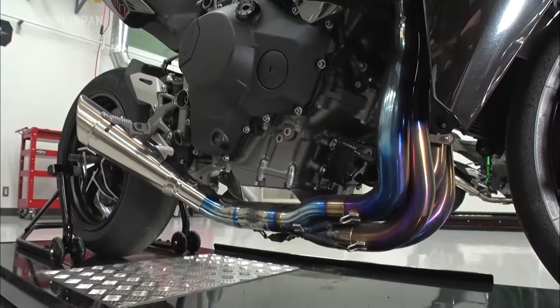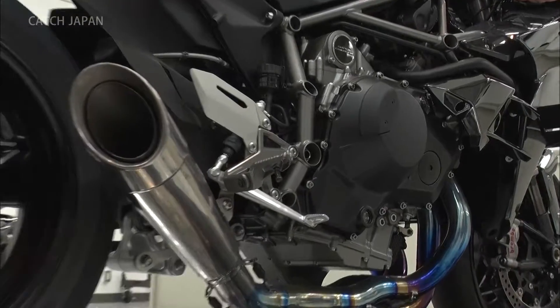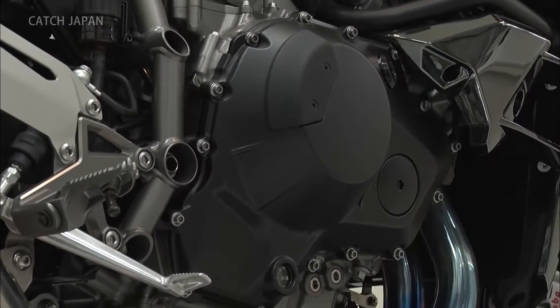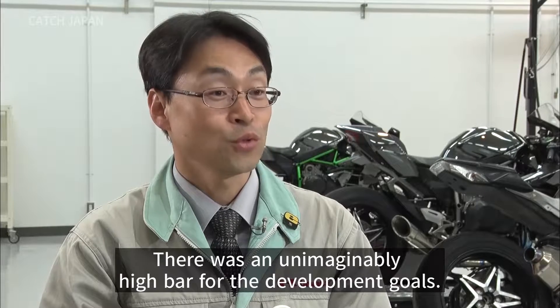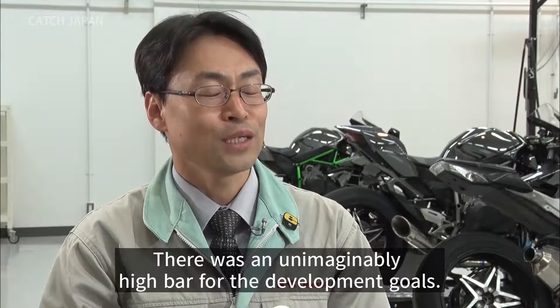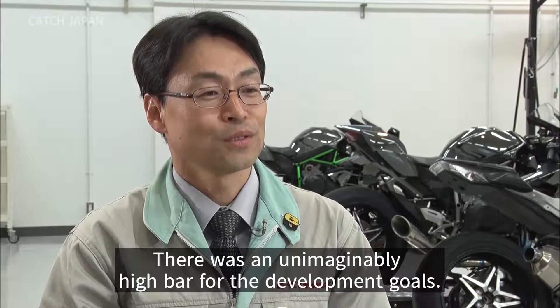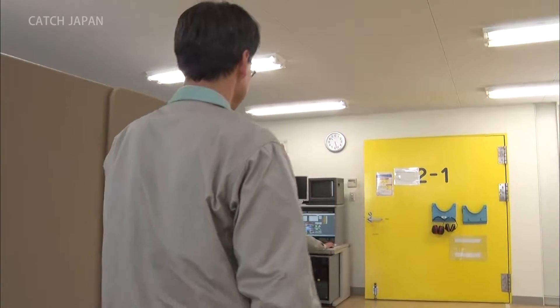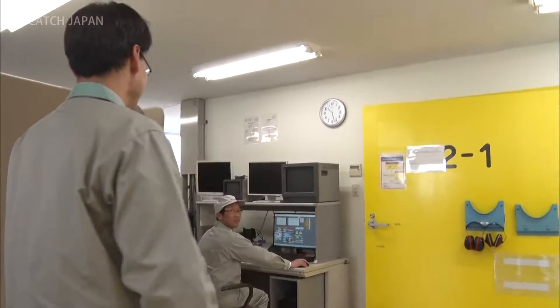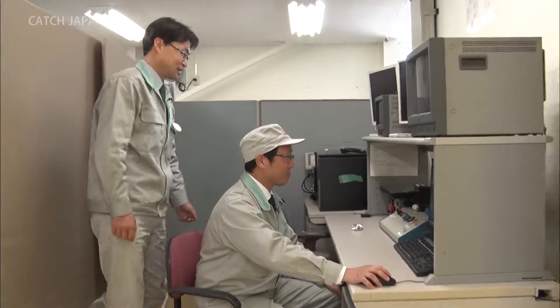They needed to create an engine unlike anything that had ever existed before — it was a high level of development. Ichi believed a concept that surpassed all existing motorcycles was necessary, and gathered his team from different divisions.